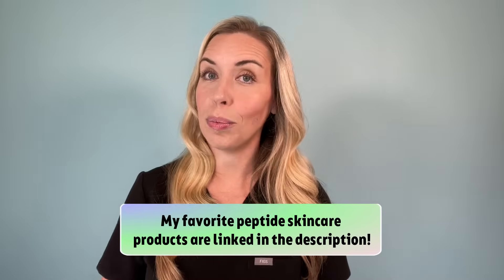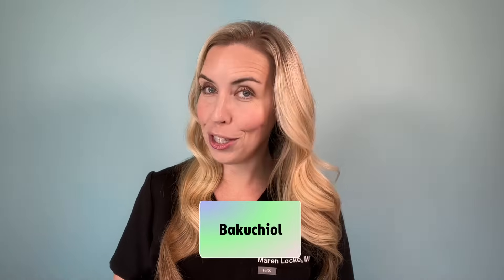You can incorporate peptides by using a dedicated serum or by choosing products with added peptides, like peptide moisturizers. I'll be sharing my peptide skincare routine in an upcoming get-ready-with-me video, and I'll link some of my favorites in the description. You can layer peptides with your other morning treatment products like vitamin C serum, or use them on alternating days. If you do layer them, choose a peptide product with a simple formulation without a lot of added ingredients to reduce irritation. If you cannot tolerate retinoids, peptides are a great alternative anti-aging option, along with bakuchiol serums or moisturizers, which I've talked about extensively on my channel.